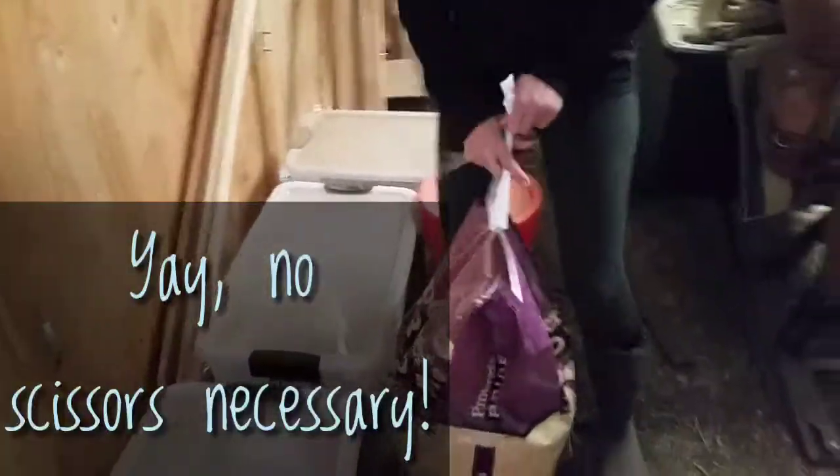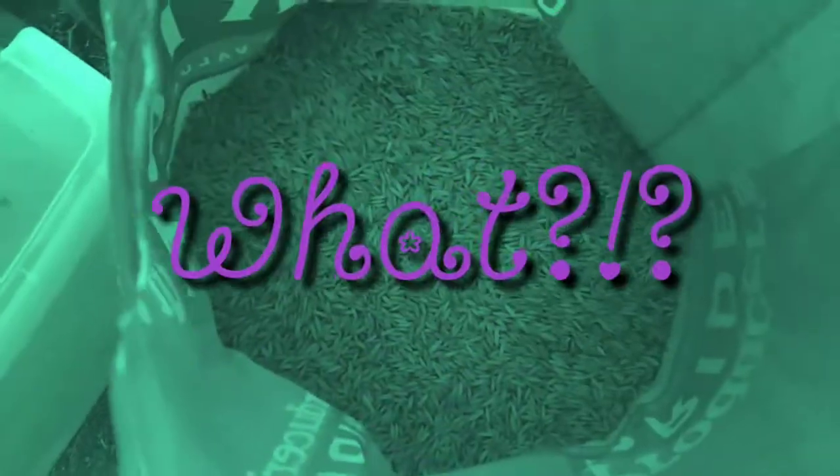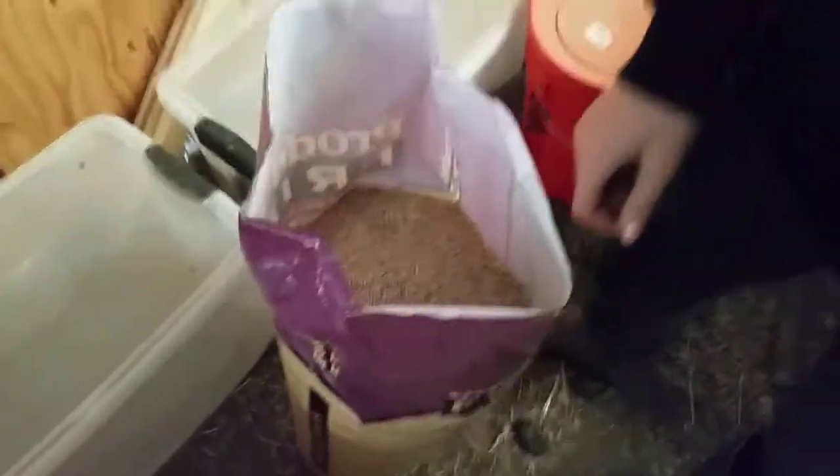We have to use the curry comb. Alright, let's see what they look like. We do not look like we would have seen it up.